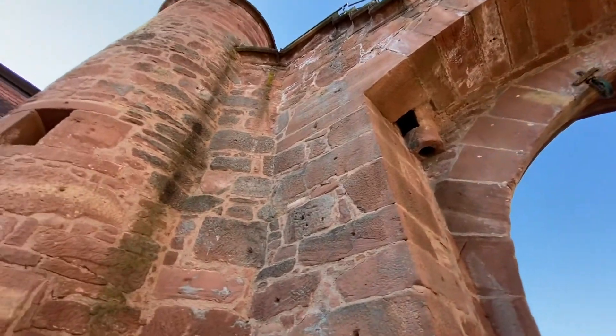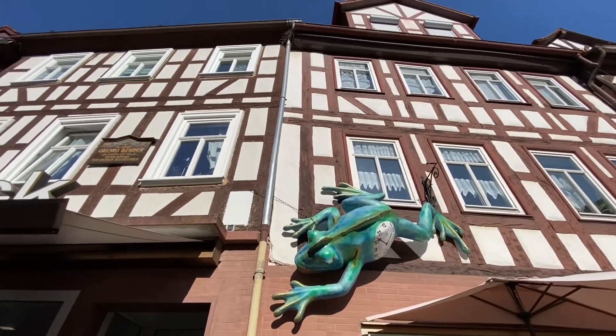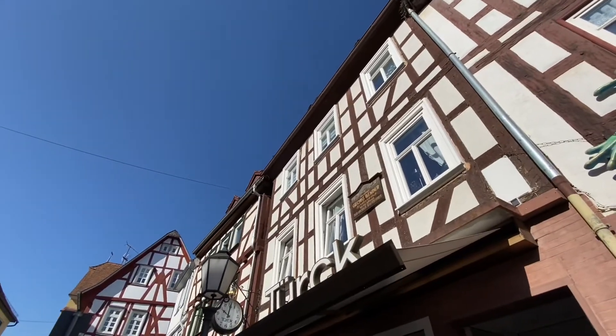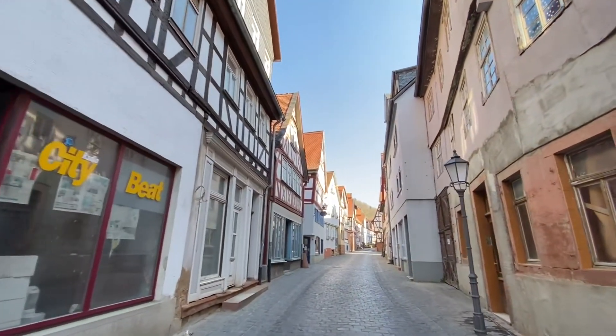Büdingen has one of my favorite Christmas markets because it's so charming here. Oh, look — another frog here in Büdingen! Just walking the nice quiet streets of Büdingen.